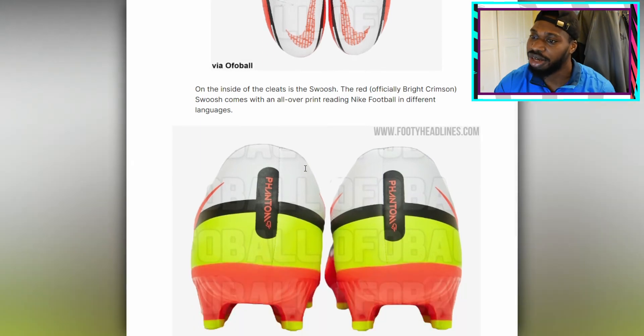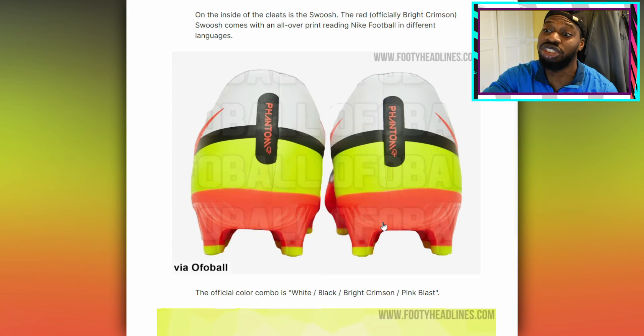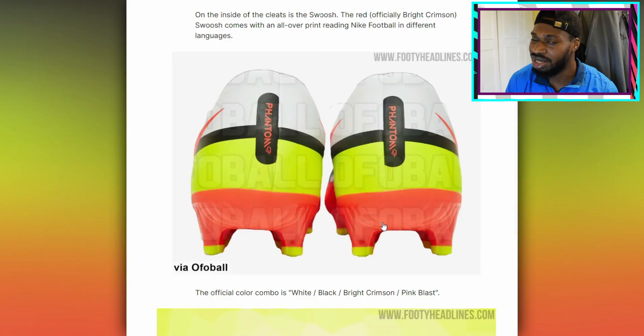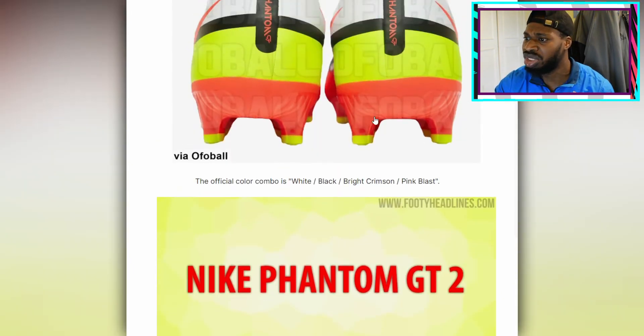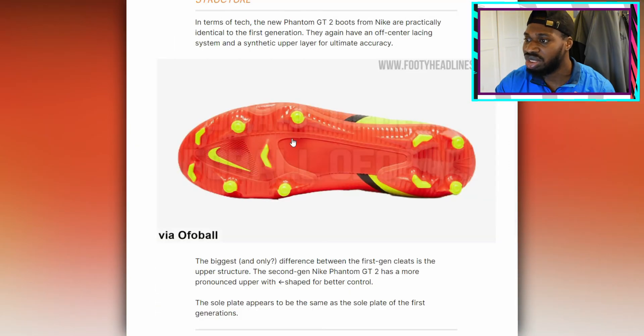As you can see on the back, it says Phantom. You know what these boots remind me of? This exact colorway reminds me of those CR7 boots — the orange and white Mercurials that Ronaldo had as part of his Mercurial line. The official color combo is white, black, bright crimson, pink blast. Here's how the sole of the boots look — we've got nice soles.